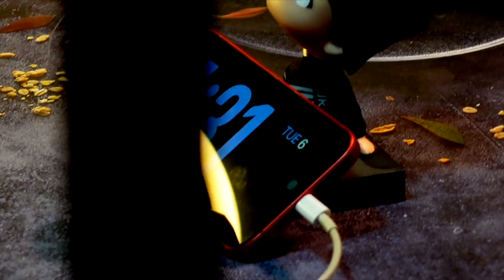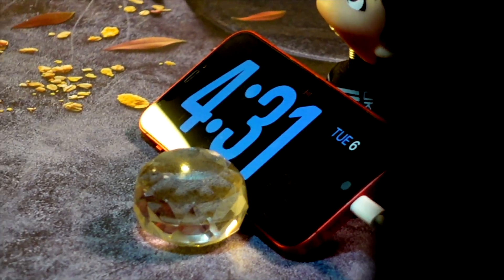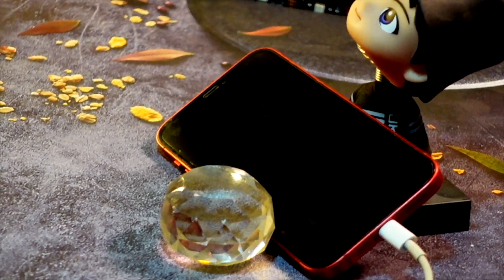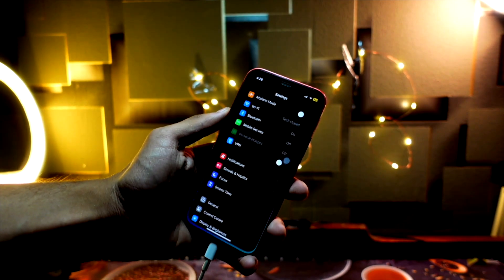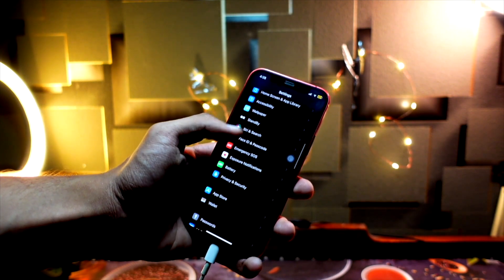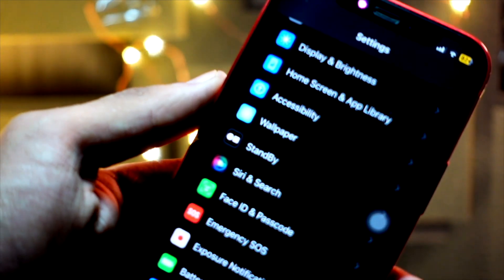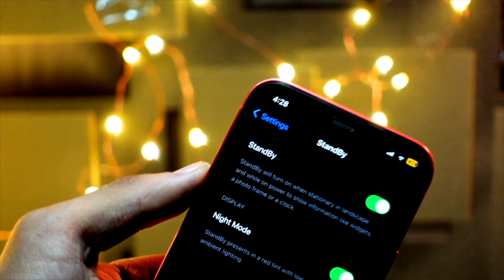Getting back to the topic: iOS 17 public beta 1 will have a lot of fun features and will be free to download. You can sign up by going to betas.apple.com, registering yourself, and enrolling in the beta program. After that, go to Settings, then General, then Software Update, turn off automatic updates, and you will see a beta option below that. Click on it, select iOS 17 public beta, and you are good to go — that is how easy Apple has made things now.